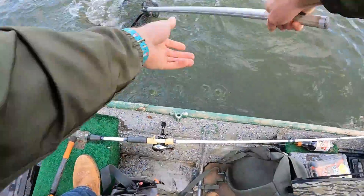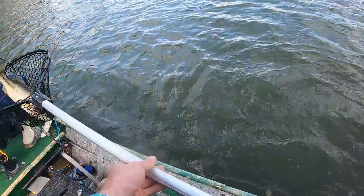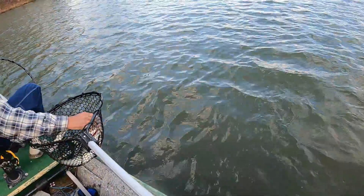Hey, it's a fish — oh, I missed it. He was ripping drag though, man.